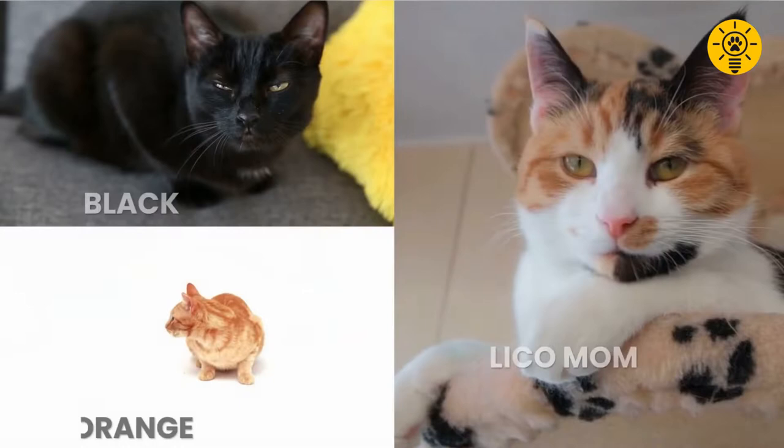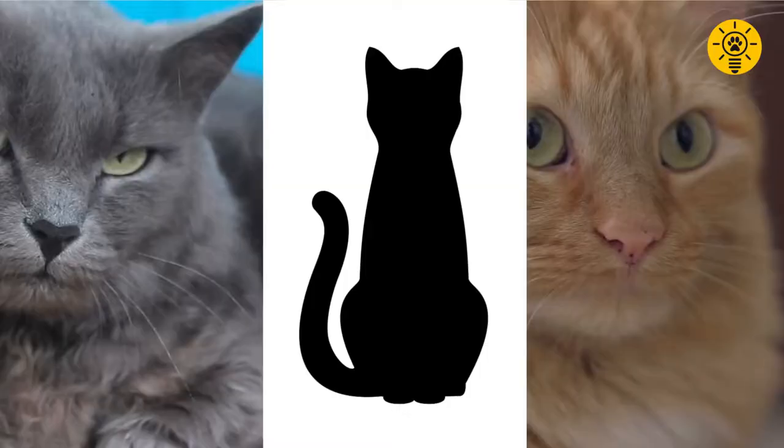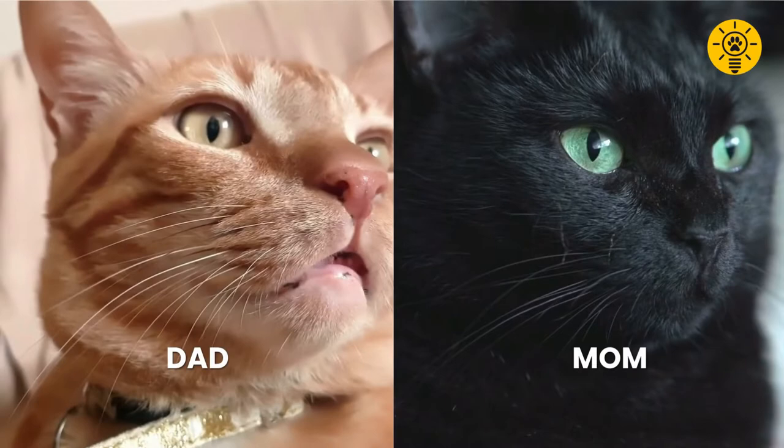Female kittens are made of two X chromosomes, one from each parent, which means they inherit one color each from both. So if mom is black and dad is orange, she might turn out a calico or tortoiseshell. Abnormalities do happen where a male kitten might inherit an extra X chromosome, but they often turn out sterile.